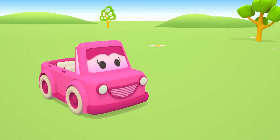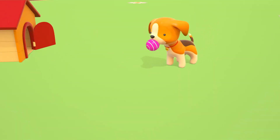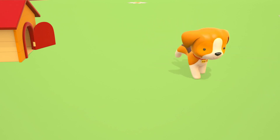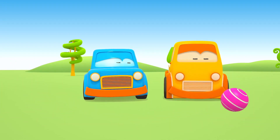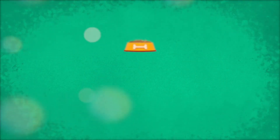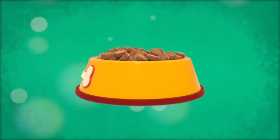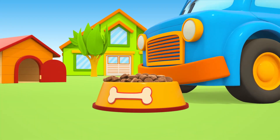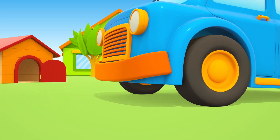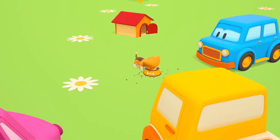Mimi brought a toy puppy. Catch the ball! Oh, well done. A bowl with dog food — it's time for the puppy to have breakfast. Enjoy your meal.